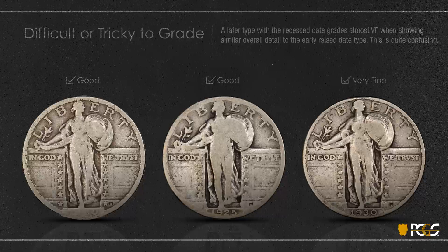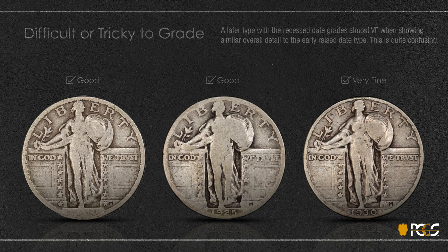So it's extremely confusing grading these early Standing Liberty quarters. You must grade by the date, because you could not really have a coin graded Fine with no date. So these are difficult to grade, particularly in low grade.